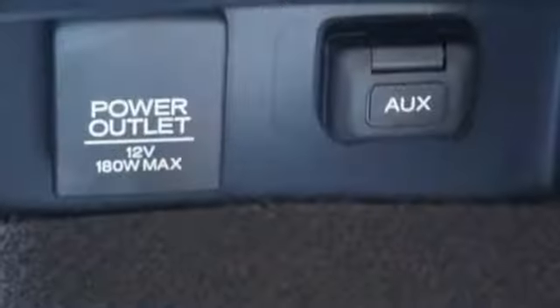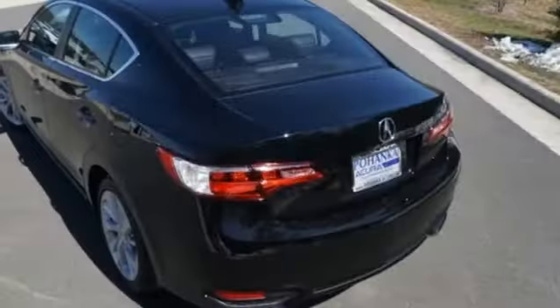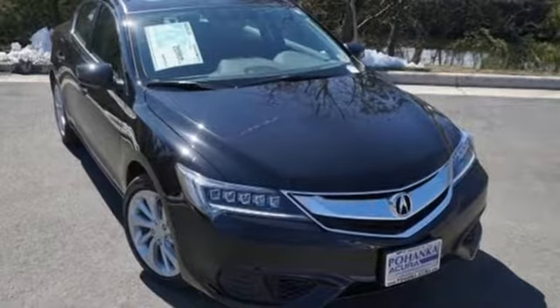It is also effortless with its 8-speed dual-clutch transmission, climate control, heated seats, and Bluetooth hands-free link. Let the rhythm of the road take you when you drive this ILX today.